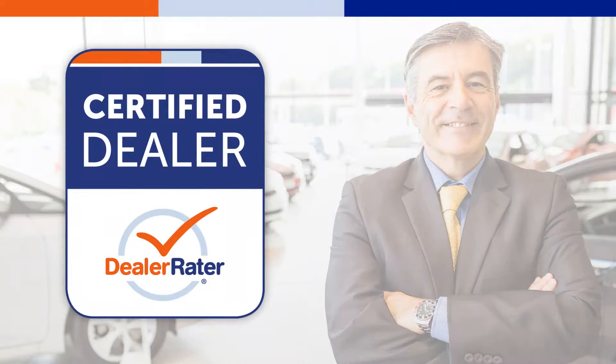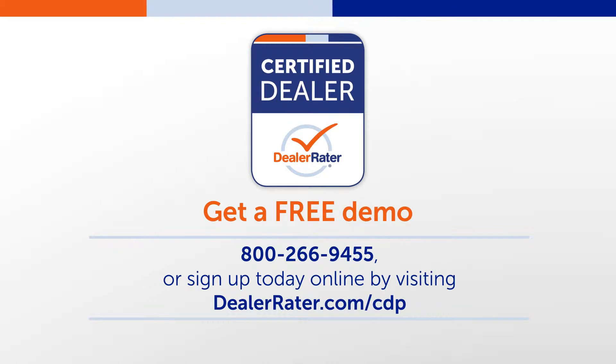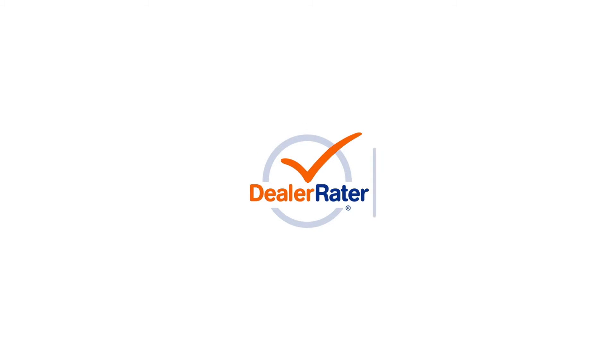Don't get left in the dust by your competitors. Get a free demo of Certified Essentials by calling 800-266-9455 or sign up online today by visiting dealerraider.com/CDP. Thank you for watching.